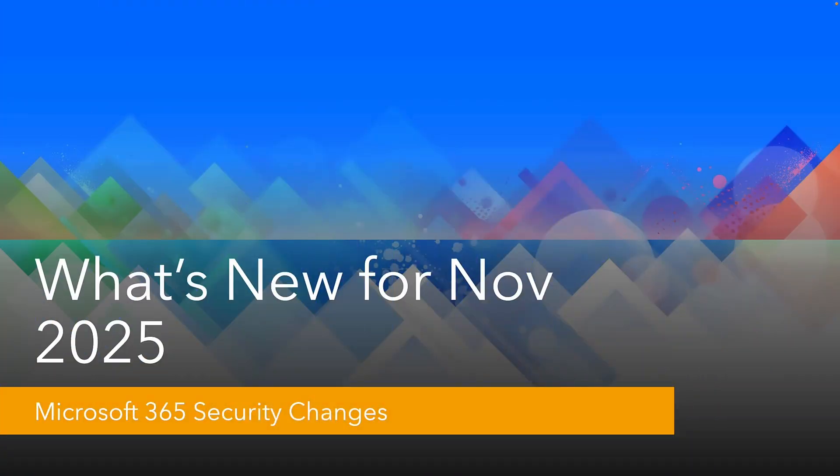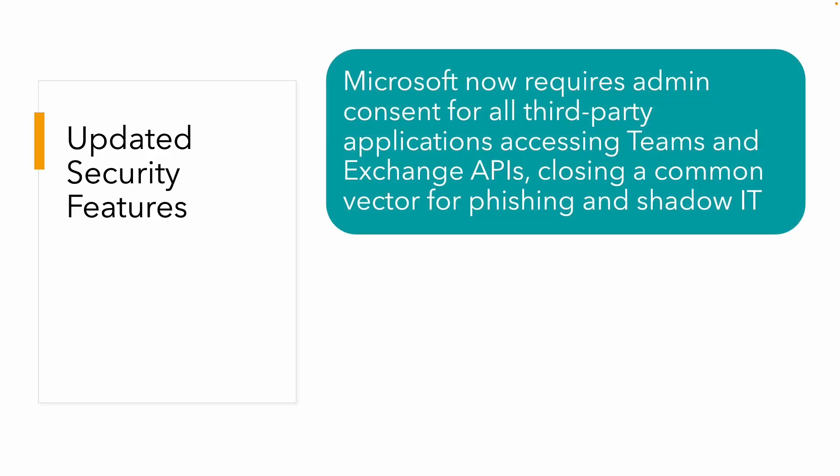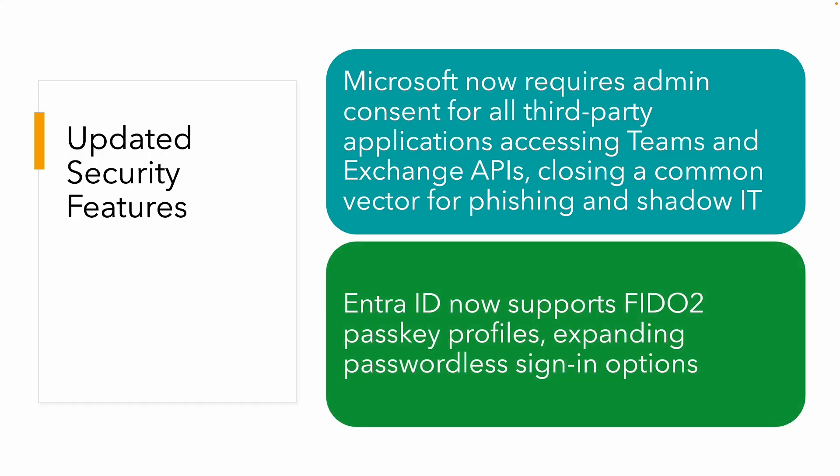What about the security changes coming to Microsoft 365 and Entra ID? Microsoft now requires admins to configure consent for all third-party applications accessing Teams and Exchange APIs. If you're a developer adding those third-party apps, they're closing this common attack vector for phishing and shadow IT, which is really welcomed.